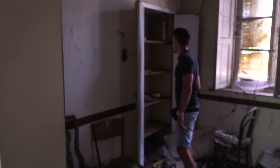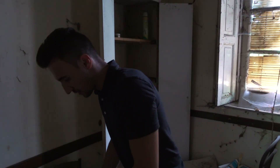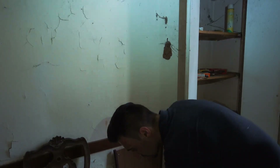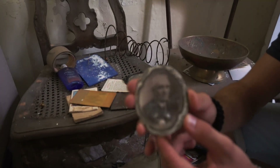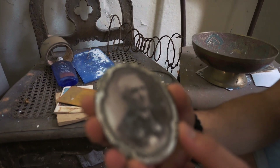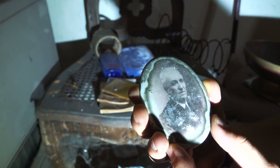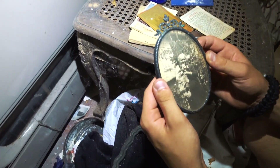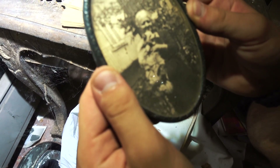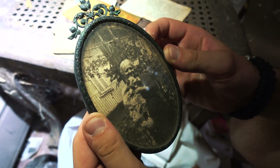Over here I found some old pictures. This one is really nice — it's actually on glass. It's the same one as was hanging on the wall — from Marcelo. And this must have been the woman. It really looks like the inner place of the house with the balcony.